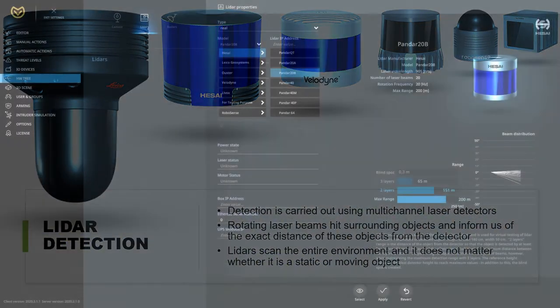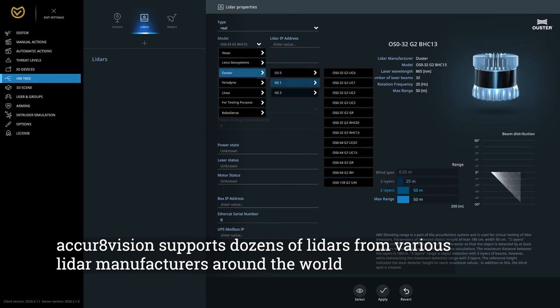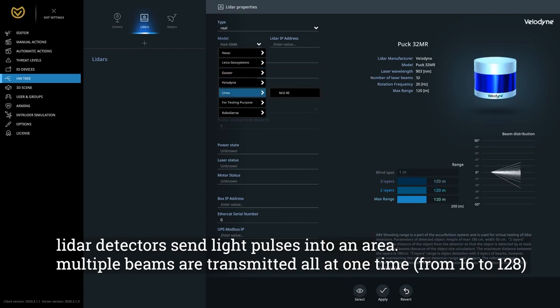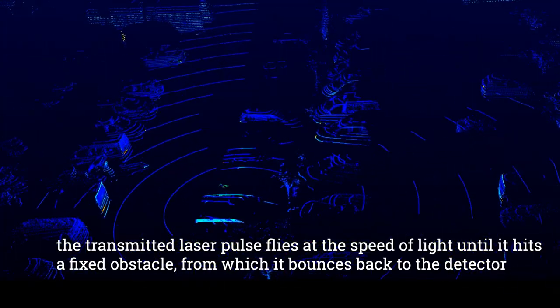AccraVision supports dozens of LiDARs from various manufacturers around the world. LiDAR detectors send light pulses into an area — multiple beams are transmitted simultaneously, from 16 to 128. The transmitted laser pulse flies at the speed of light until it hits a fixed obstacle, from which it bounces back to the detector.